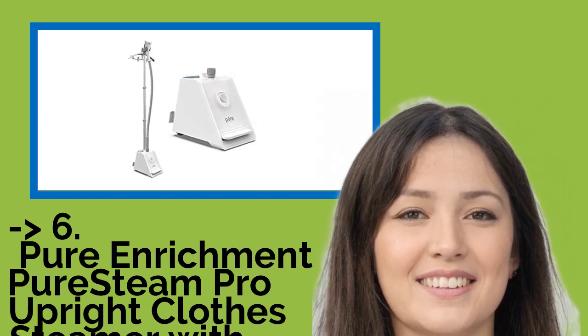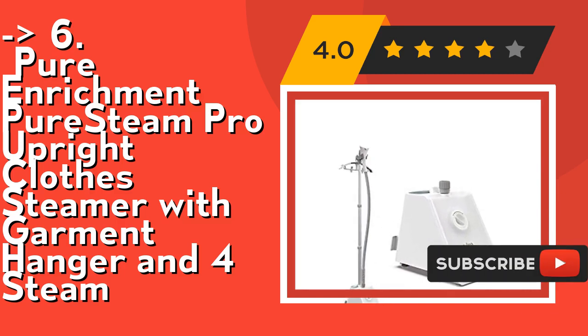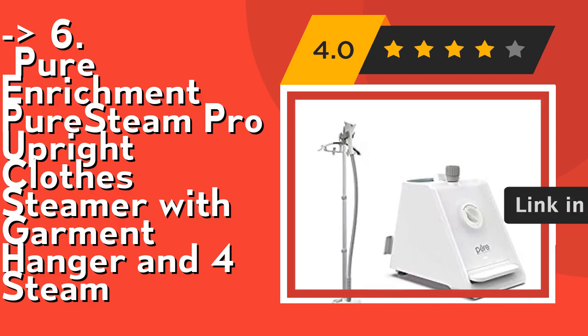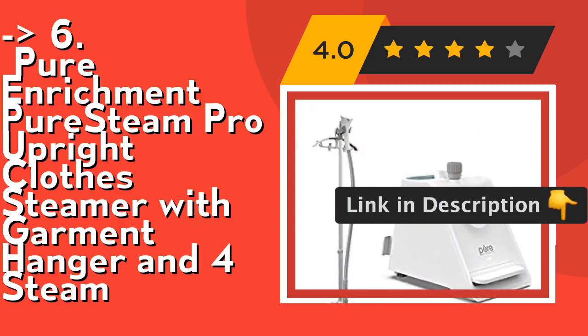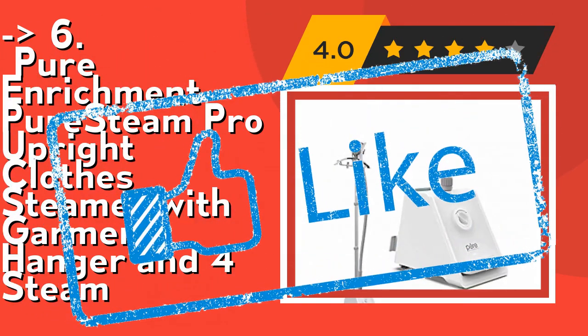Number 6 is the Pure Enrichment PureSteam Pro Upright Clothes Steamer with garment hanger. It heats in 45 seconds for quick pedal-powered steaming — there's no need to hold a cumbersome steam button or manually pump the nozzle for steam output. It comes with a garment hanger and fabric brush attachments for an easier and more effective steaming experience. Check out the link in the description to buy on Amazon.